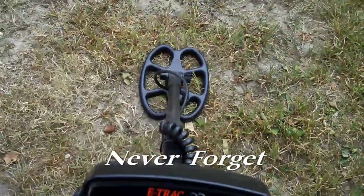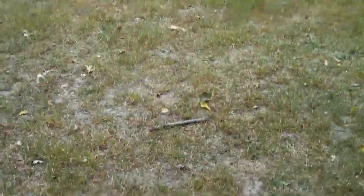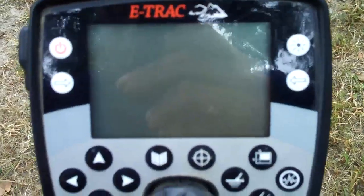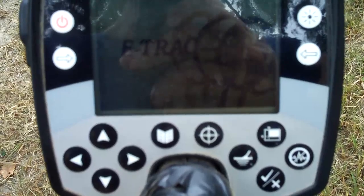Today I'm going to be hunting with the 6x8 SCF butterfly coil. I want to see if I can pull another good find out of here with a smaller coil. It's a more open screen — it should discriminate out most of what I don't want to dig and still allow me to get the good stuff.